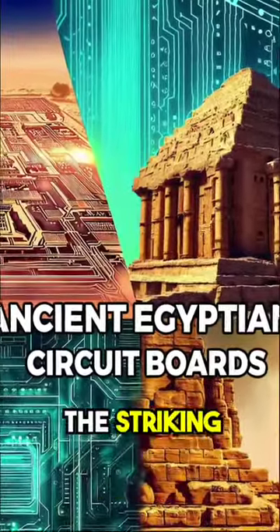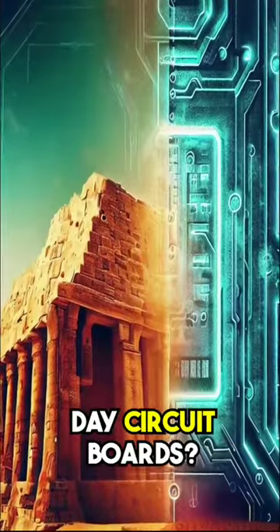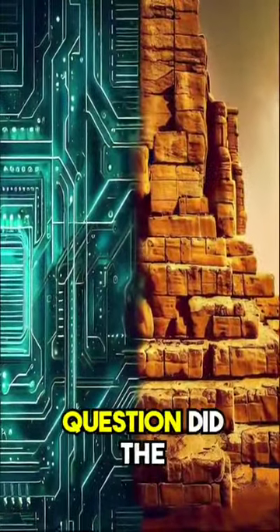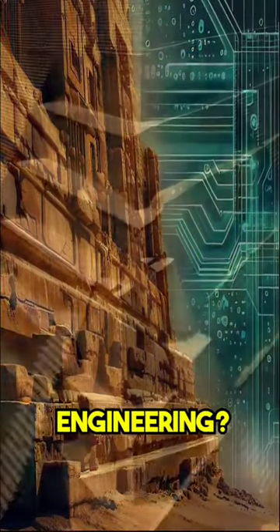Hey, have you ever noticed the striking similarities between ancient Egyptian structures and modern-day circuit boards? It's a fascinating connection that begs the question: did the Egyptians have an advanced understanding of technology and engineering?